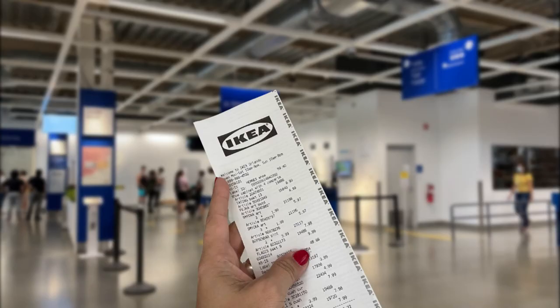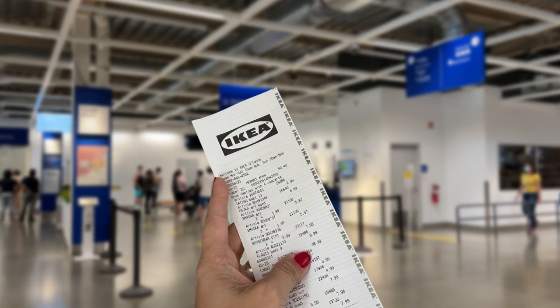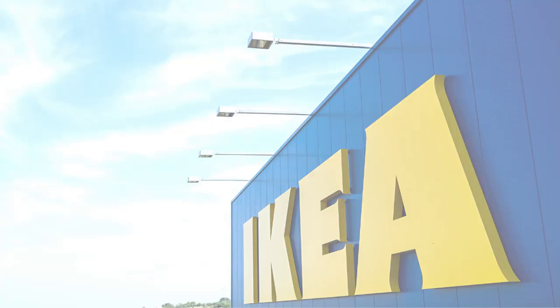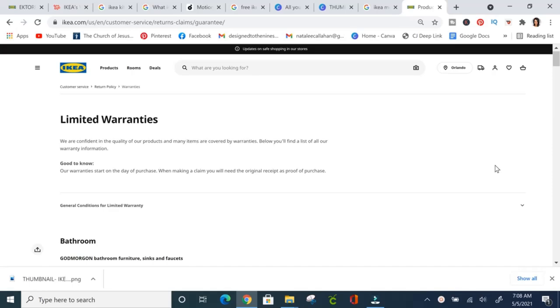Did you know IKEA has a 90-day money-back guarantee? If something you purchased goes on sale or drops in price within 90 days of your purchase, you can go into the store and get the difference back. All you need is your receipt, and this is also part of the IKEA Family program — another great reason to sign up for free.